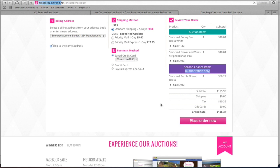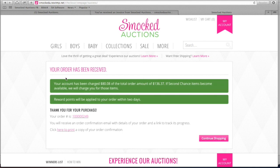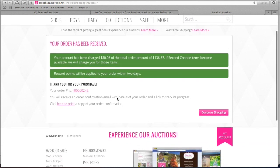Click the Place Order Now button, and that takes us to a screen with a green pop-up window showing that our account has been charged $80.08 of the total amount of $136.37. If the second chance becomes available, the other $56 will be charged to your account. Reward points for second chance items take a couple of days to accumulate.